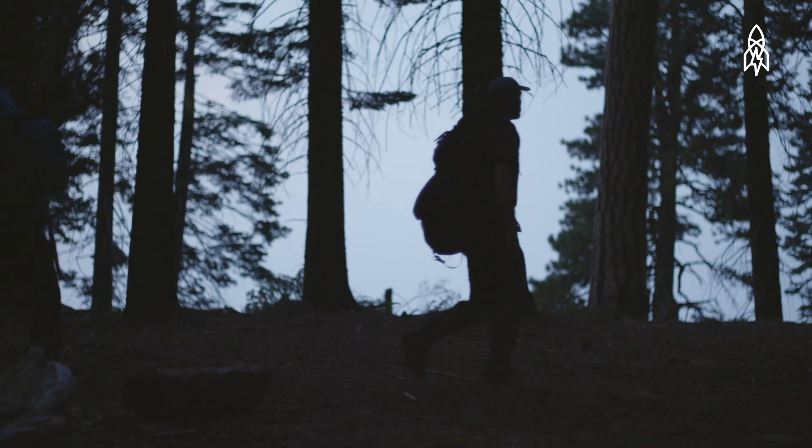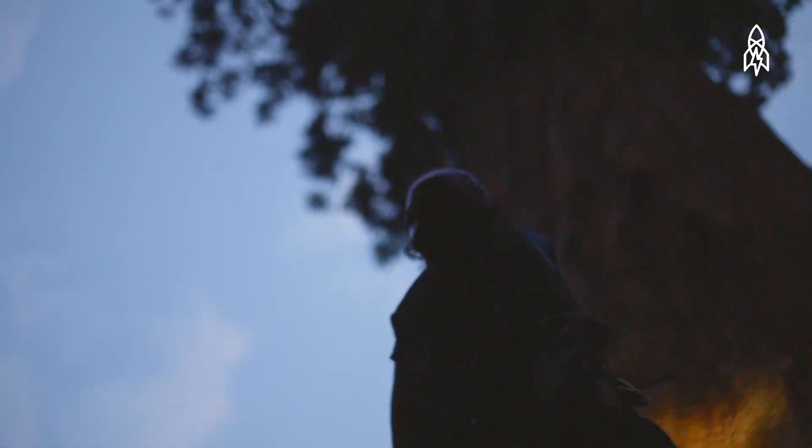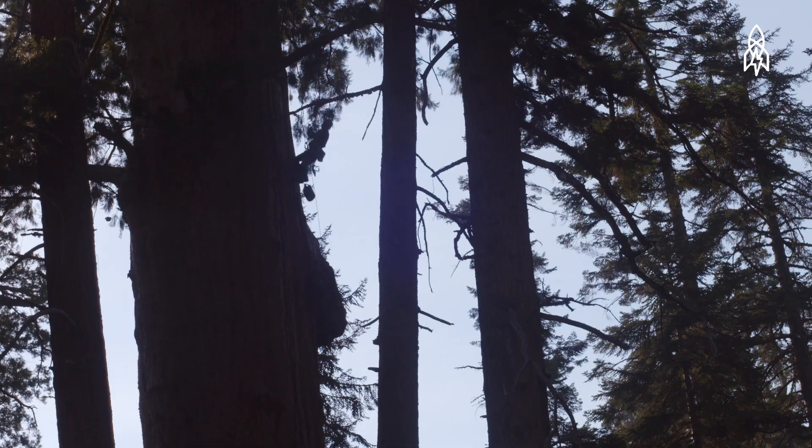Anthony Ambrose and a team of researchers are heading into the forest to climb hundreds of feet in the air and see what can be done to save these magnificent trees.